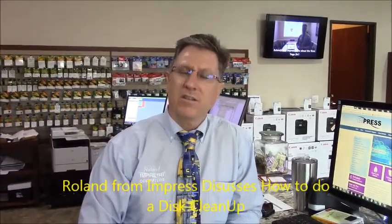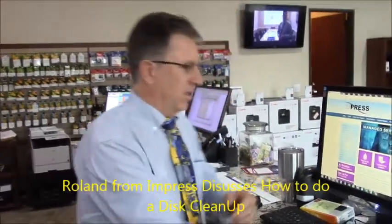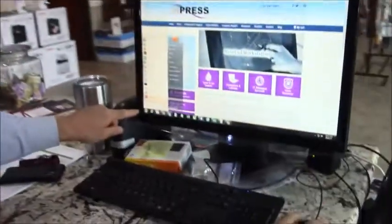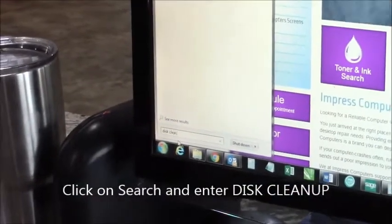Hi, I'm Roland with Impress Computers. Today we're going to show you how to do a disk cleanup on your computer. The easiest way to do it: click on your Start, type in disk cleanup.